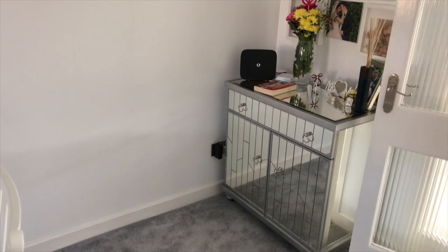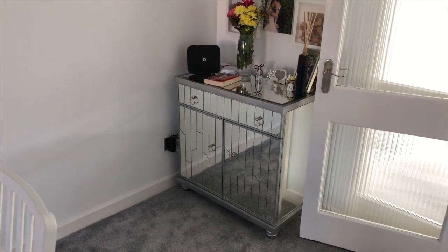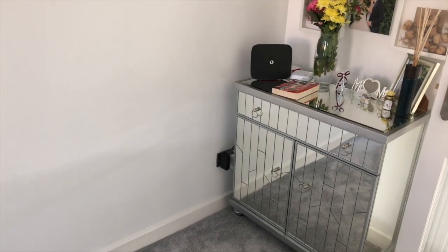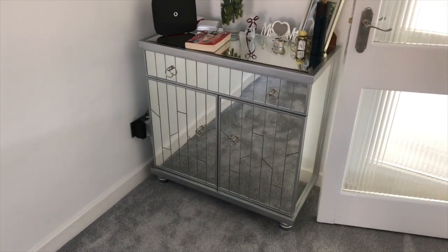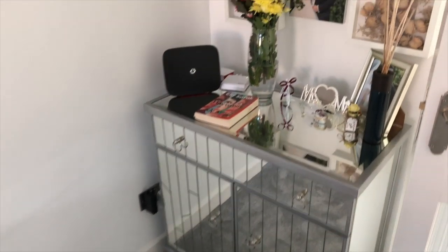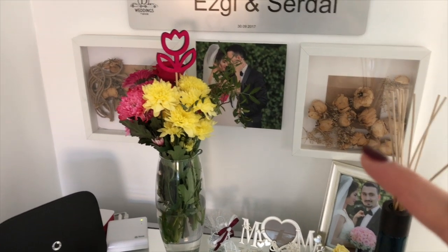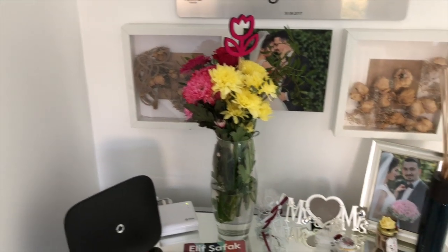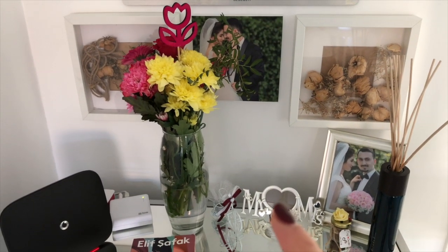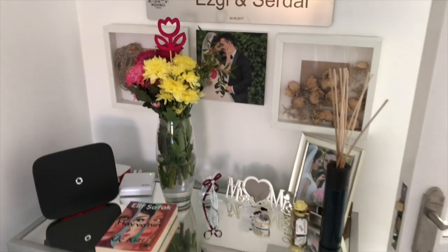I went into TK Maxx to get something garden-related and came out with this £200 cabinet — but it was so nice and I felt like it would go really well in this corner, which it did. It's just this mirrored cabinet with a drawer at the top, and I've put up some of our photos — some of these frames still need to be filled. This is my wedding flowers that I've dried off, and these are my flowers from the engagement that I dried off. We've also got photos from graduation and photos with our family.